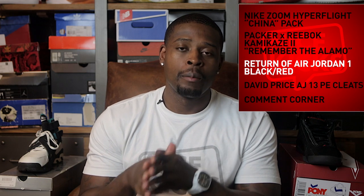I want to give you a little background on the shoe because, as I said last episode, knowing the history is important to appreciate the shoe. Let me know what you think of this Packer Kamikaze 2 — 'Remember the Alamo' — I think they're dope and I personally want a pair. Also let me know if you're looking for the Columbia 11s to come back. Some people don't like them, which is a surprise to me, but let me know what you think.